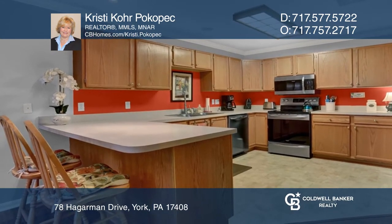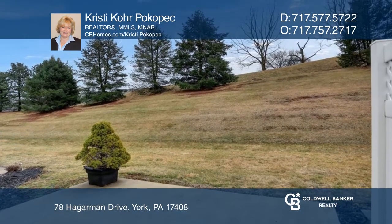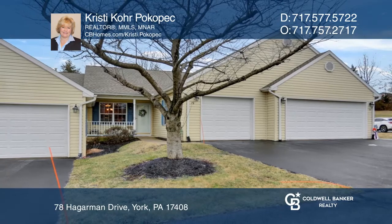Shiloh Ridge is conveniently located near West York shopping, restaurants, and amenities. Make this one-of-a-kind home yours today by calling Christy Korpokopek.